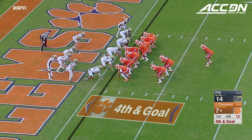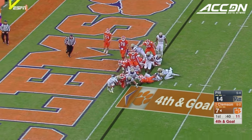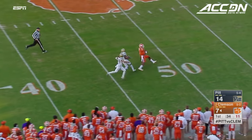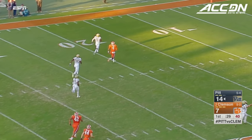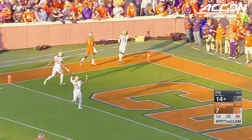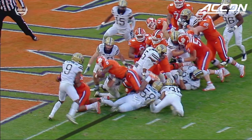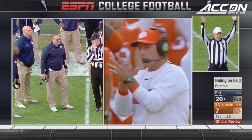Wilkins is no stranger to the end zone. Hand it to Gallman — did he get there? Football came out! Picked up by Pittsburgh! It's Jordan Whitehead running it back — Jordan Whitehead — diagonally the length of the field for the touchdown! But after review, the Clemson ball carrier had possession of the ball when he crossed the goal line. Touchdown! Clemson!